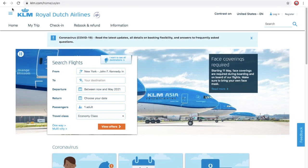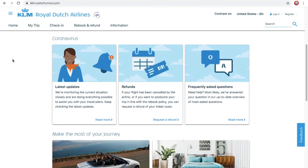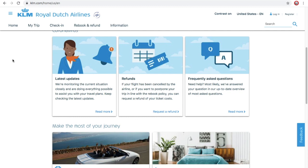Again with this coronavirus or COVID-19 thing, I don't need to look at that right now. They're monitoring their current situation closely, which is good. Refunds if your flight's been cancelled, and there's a Q&A if you have any questions for them.